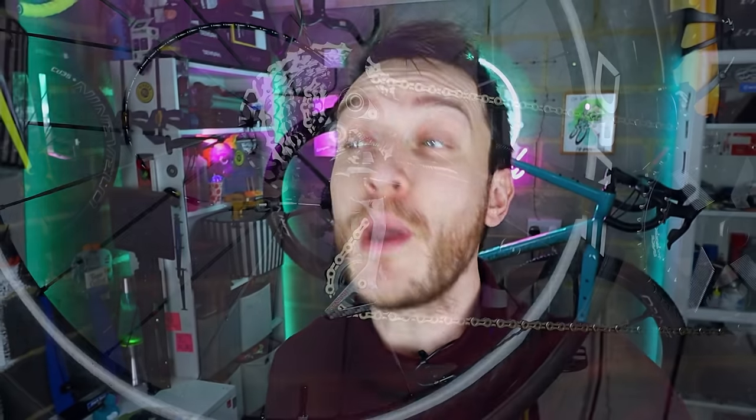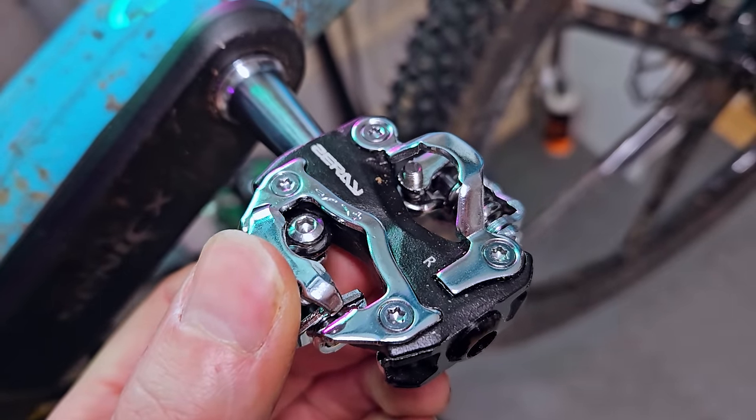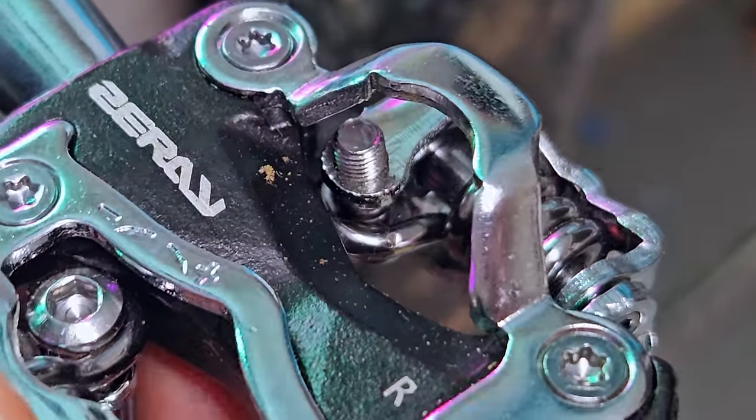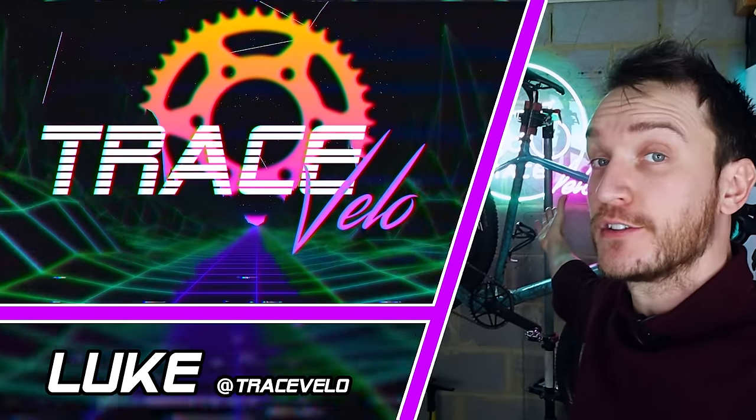I check out a lot of cheap cycle gear. Here's a roundup of a few of the best and worst things from last year that maybe didn't get enough airtime or I just didn't get a chance to show off in other episodes. My name as always is Luke and welcome back to Tres Velo.